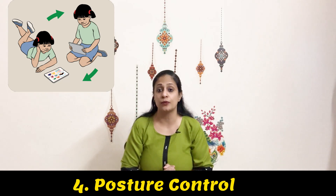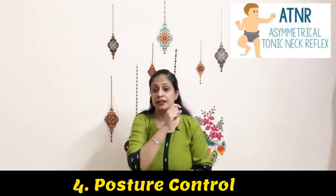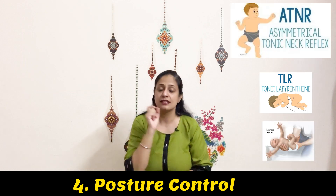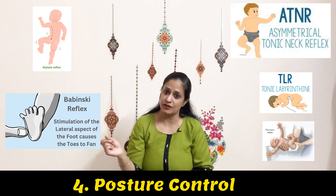What reflexes should you look for with postural challenges? ATNR, TLR, Moro's reflex, spinal gallant reflex, and Babinski reflex.